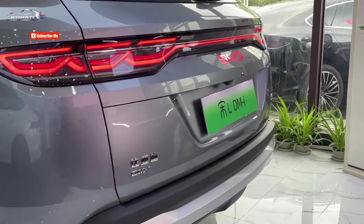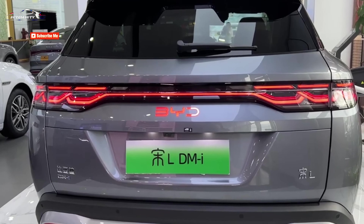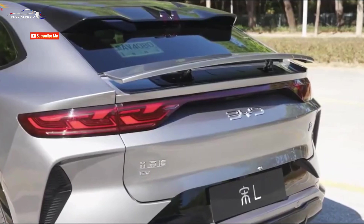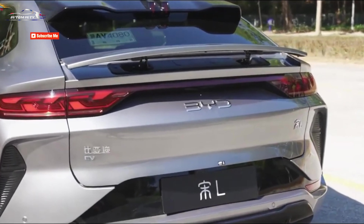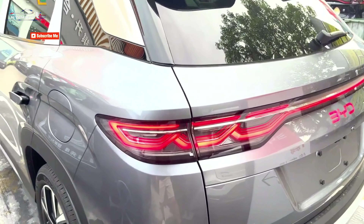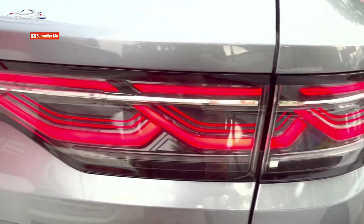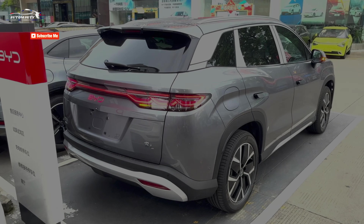The battery, made by BYD subsidiary FinDreams, comes in two options: 18.3 kWh for a pure electric range of 91 kilometers, and 26.5 kWh for a range of up to 128 kilometers. The car's top speed is 180 km/h with fuel consumption of just under 5 liters per 100 kilometers. The new BYD Song L DMI will be available in five configurations with these two battery options.